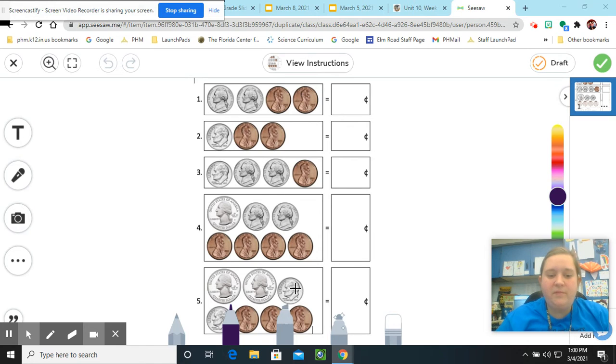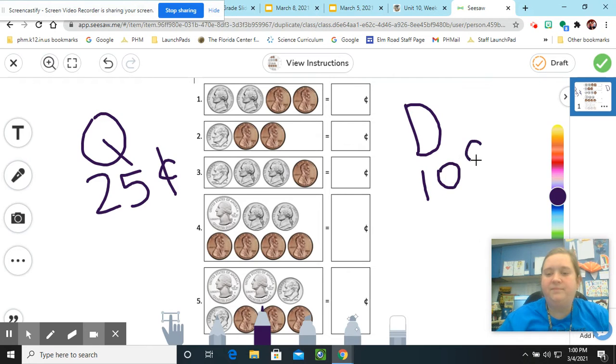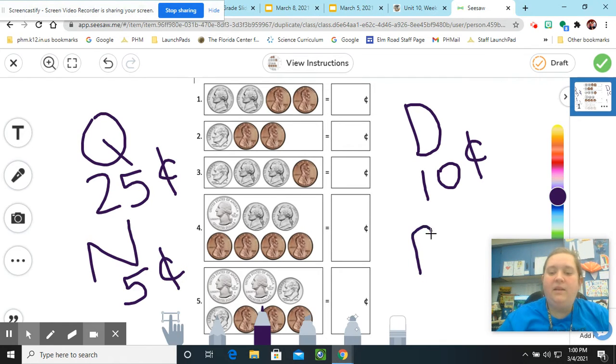You can see some of the coins that we've talked about in the past on this page. I can see quarters — quarters are worth 25 cents. We have the next highest coin, which is a dime. A dime is worth 10 cents. Then we have a nickel, and a nickel is worth 5 cents. And last but not least, there is a penny, and a penny is worth 1 cent.